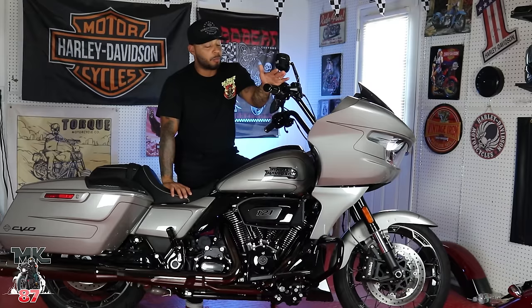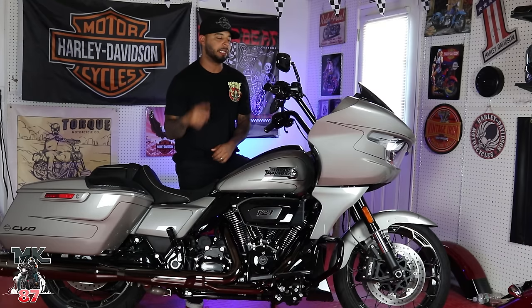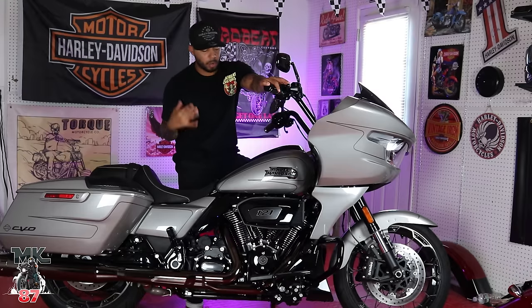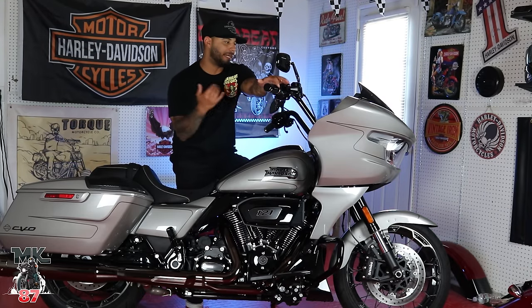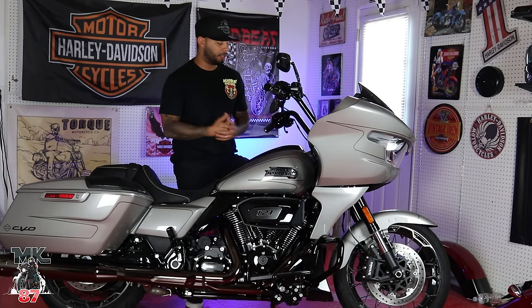Welcome to another video. Right behind me we have the 2023 Harley Davidson Road Glide CVO, and today we're going to be going over everything you should know about this bike if you're interested in buying it. We'll do a breakdown in the garage covering all the physical things, and then the other portion of the video will be me riding the bike — going over how it feels, power, technology, and all that good stuff. The brand new 2023 CVO: what makes it different from the old Road Glide, the key features, the key factors, and what makes it so special.